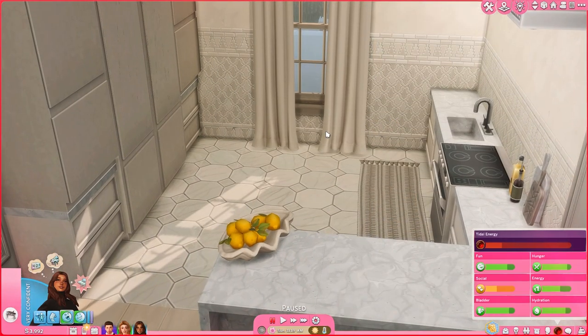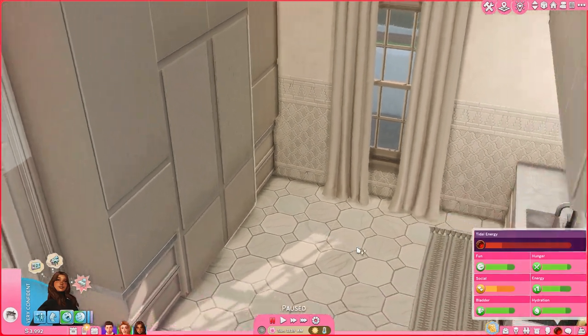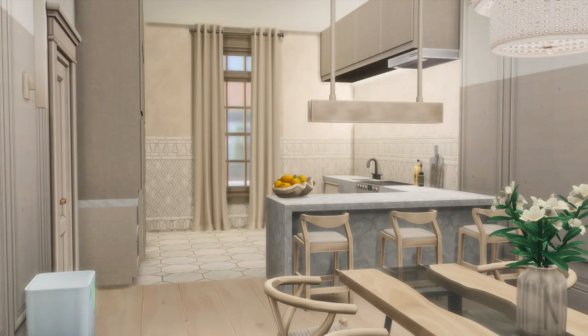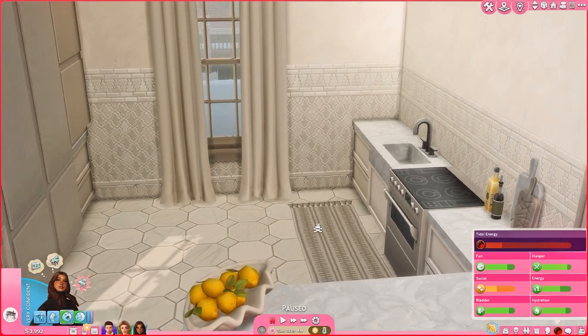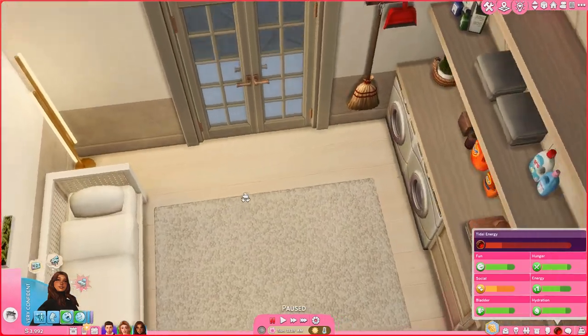In the actual kitchen where you make food, I have a built-in cabinet with two fridges. I tried to keep this really simple because two of my sims are vampires — they don't really eat. The other sim is a mermaid; she usually just makes stuff for herself when she gets hungry and she's pretty much the only one that uses the actual kitchen, so that's why it's pretty simple.